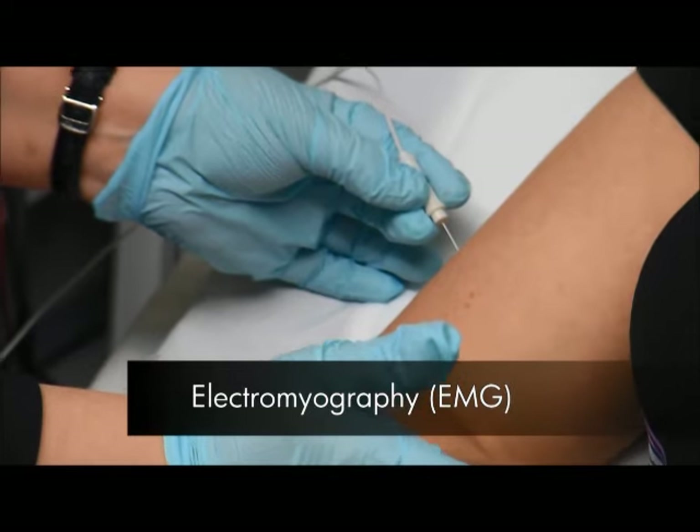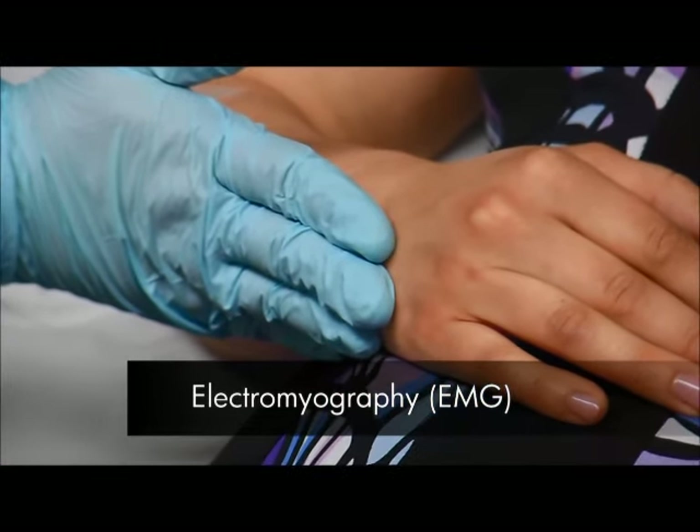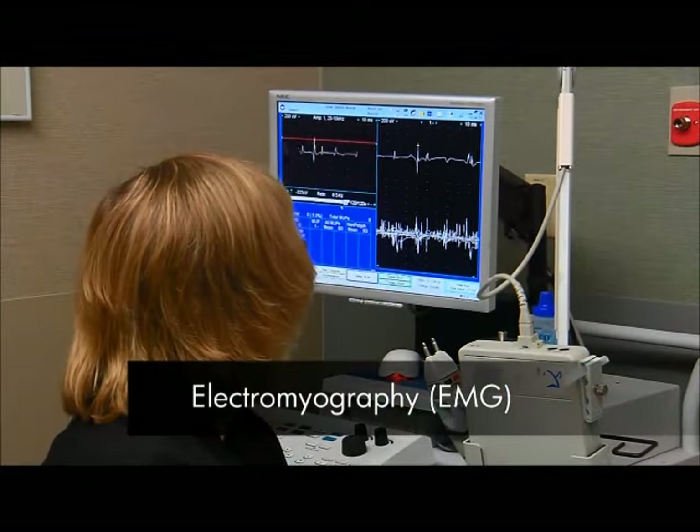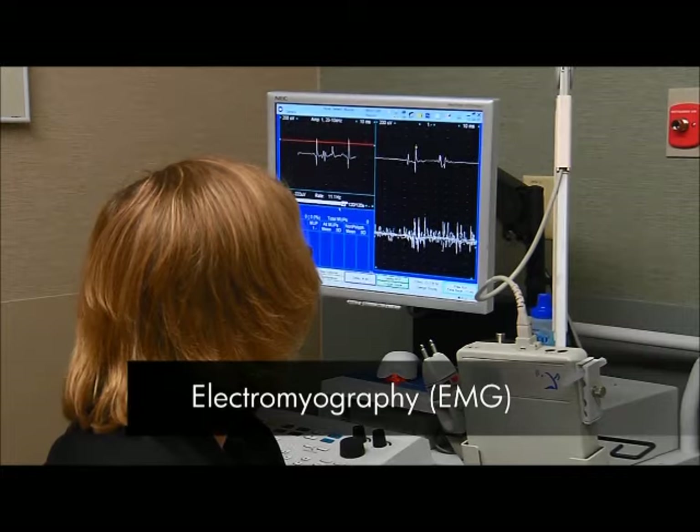Next, the needle EMG uses a small needle to evaluate your muscles. The doctor may ask you to move a certain way while the needle is in the muscle. You may feel some discomfort during this portion of the exam.